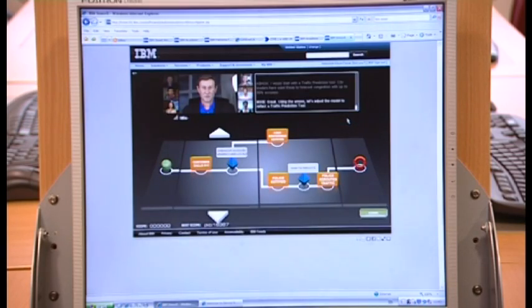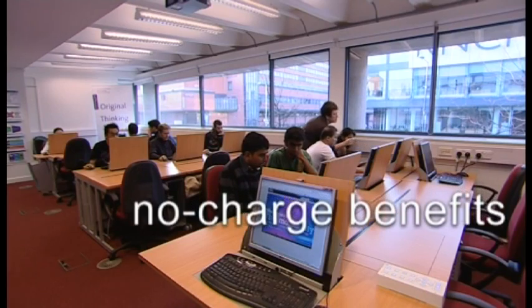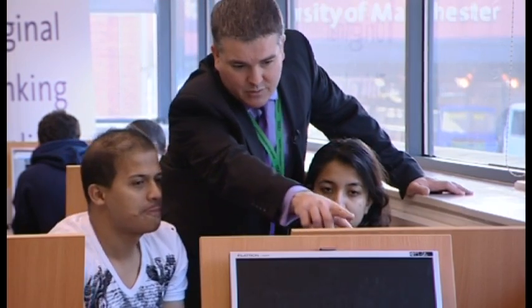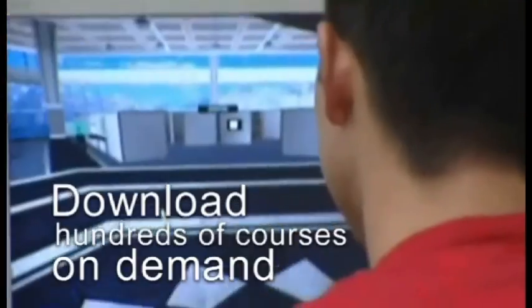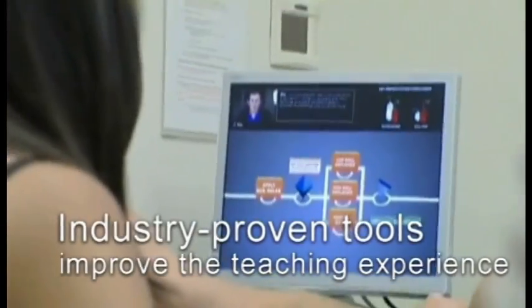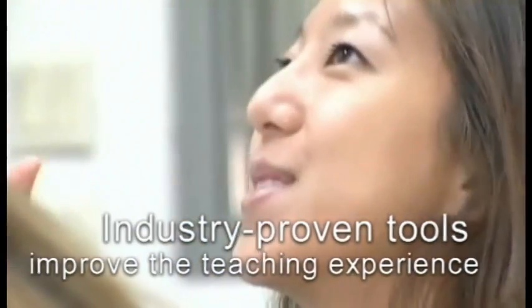And it's a door which opens on a wide range of no-charge benefits and resources to assist academics and their students enhance their skills profile. Today, thousands of schools, colleges and universities around the world use this online resource, downloading literally hundreds of online courses and support materials on demand and using industry-proven, professionally-developed tools and content to improve the teaching experience.